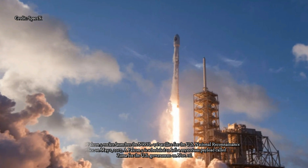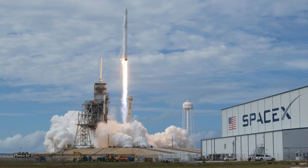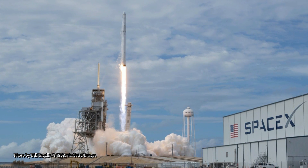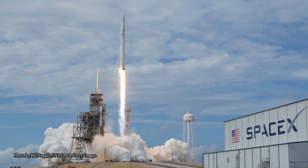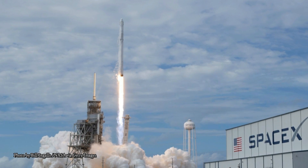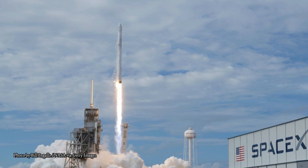If SpaceX is unable to launch Zuma Thursday night, the company does have a backup window available on Friday. That backup window is also two hours long and opens at 8 p.m. EST. SpaceX was initially expected to launch Zuma November 15, but early this morning the company announced a 24-hour delay. While an exact reason was not revealed, SpaceX representatives said they would use the extra day to conduct additional mission assurance work in advance of launch.